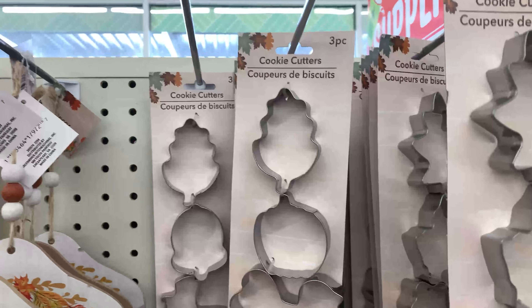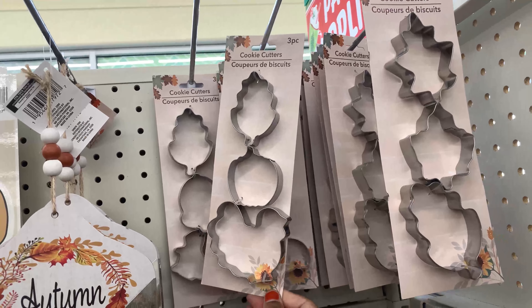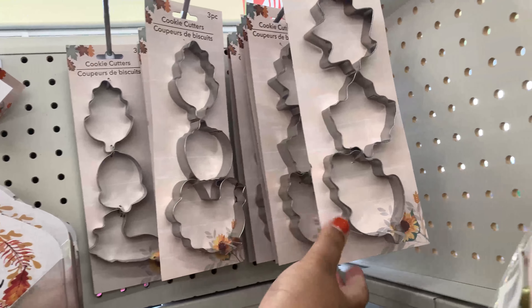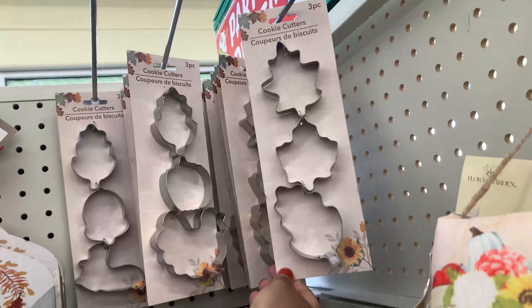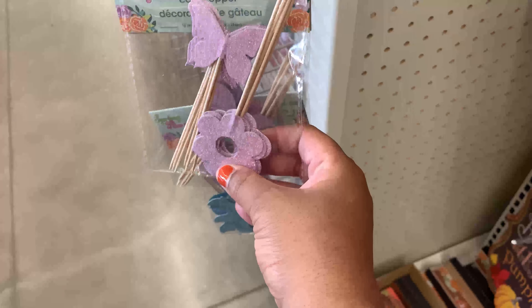Here are some more cookie cutters — a pumpkin, a leaf, and a turkey. On the right-hand side there are more cookie cutters with different leaf shapes for fall. I think these would be really cute and you can mix them with some of those boxes we saw — they did have some fall-themed ones.